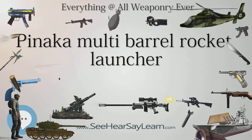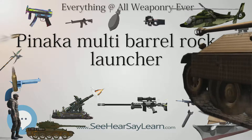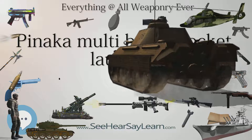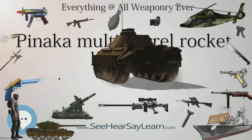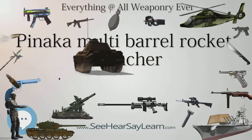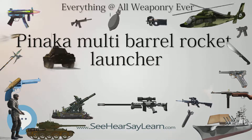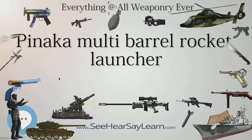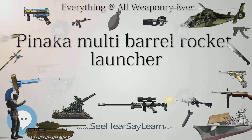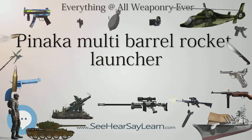The Pinaka was tested in the Kargil conflict and proved its effectiveness. Since then it has been inducted into the Indian Army and series production has been ordered. The Pinaka MBRL is stated to be cheaper than other systems — it costs $2.3 crore per system compared to the M270, which costs $19.5 crore.